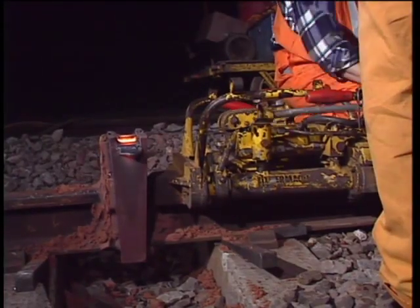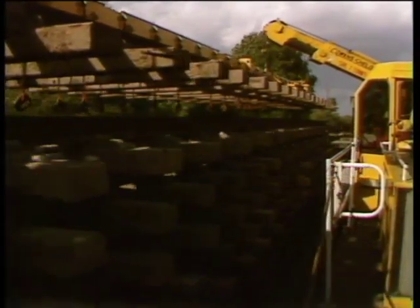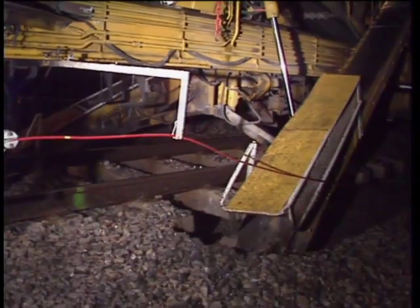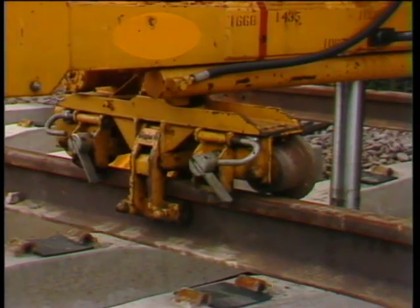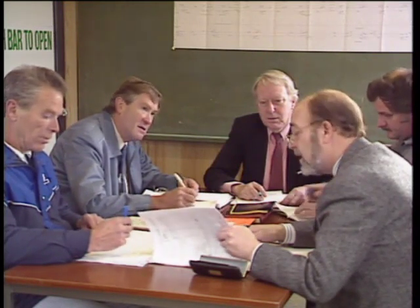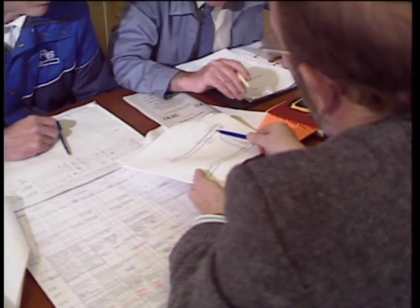So far we've looked at work which can be done without disturbing the ATP installation, and work which will only require temporary displacement of the loop cable. Now we need to look at much bigger jobs which require complete removal: complete track renewal, total re-sleepering, ballast cleaning and blanketing, and major lifting or realignment — whether by machine or manually — where track movement will exceed 25mm. In all these cases, close cooperation between the S&T and civil engineering departments will be required. The removal, as well as subsequent reinstatement of the ATP installation, will be an integral part of the work plan.